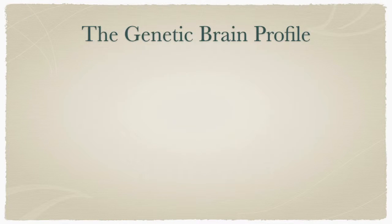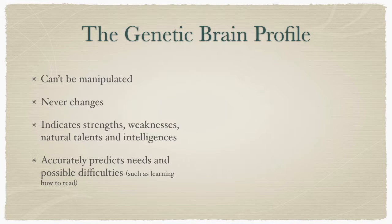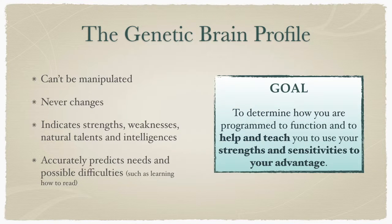Genetic brain profiling is a totally unique assessment that will pinpoint your genetic blueprint of brain dominance. This blueprint is part of your DNA — it was already established at conception and it will never change. The goal of your genetic brain profile is to determine how you are programmed to function from birth, and to help you use your strengths and your sensitivities to your advantage.